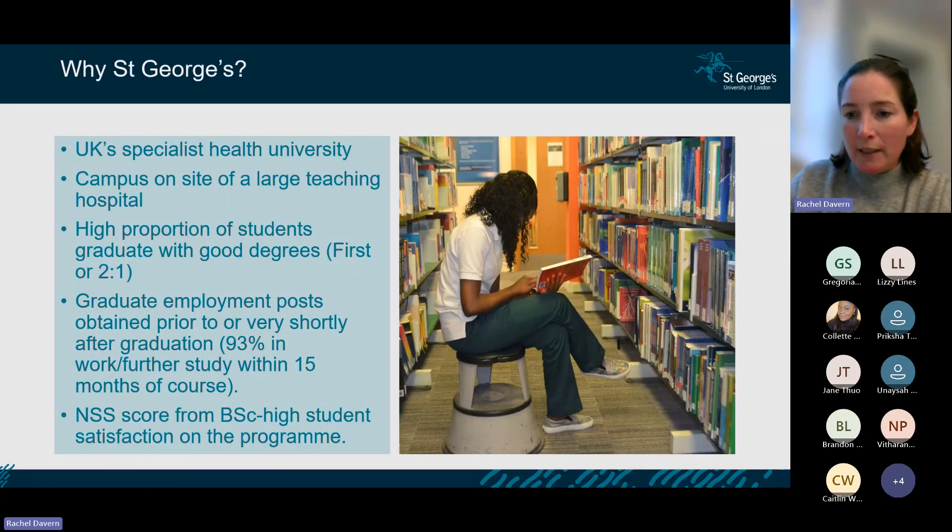A little bit about St George's — now officially City St George's from March, following a merger. We remain on the Tooting campus and are the only specialist health university in the UK. Everything on the Tooting campus is healthcare and medical. We're on the same site as St George's Hospital, so you're sharing your coffee with healthcare professionals who work there — you really absorb that environment.